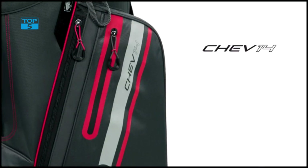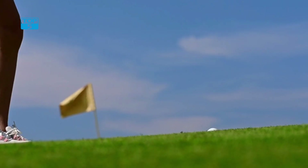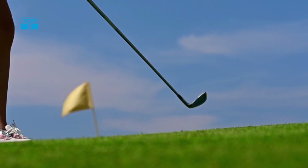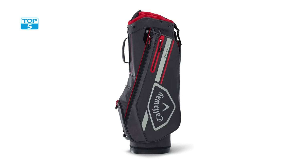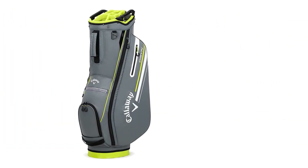The bag's zippers are also of high quality and are designed to withstand repeated use. One of the standout features is its sleek and stylish design. It is available in a variety of colors, including black, navy, red, and gray, so you can choose the color that best suits your style.